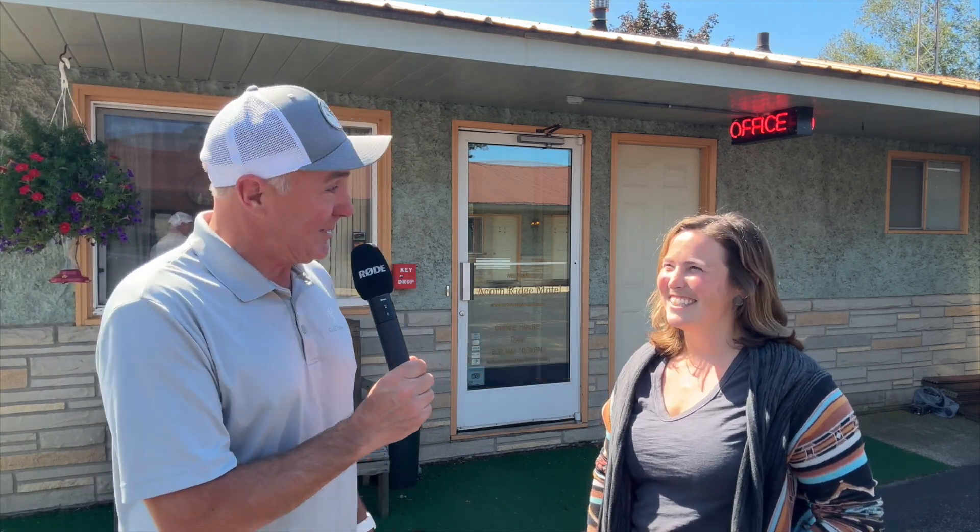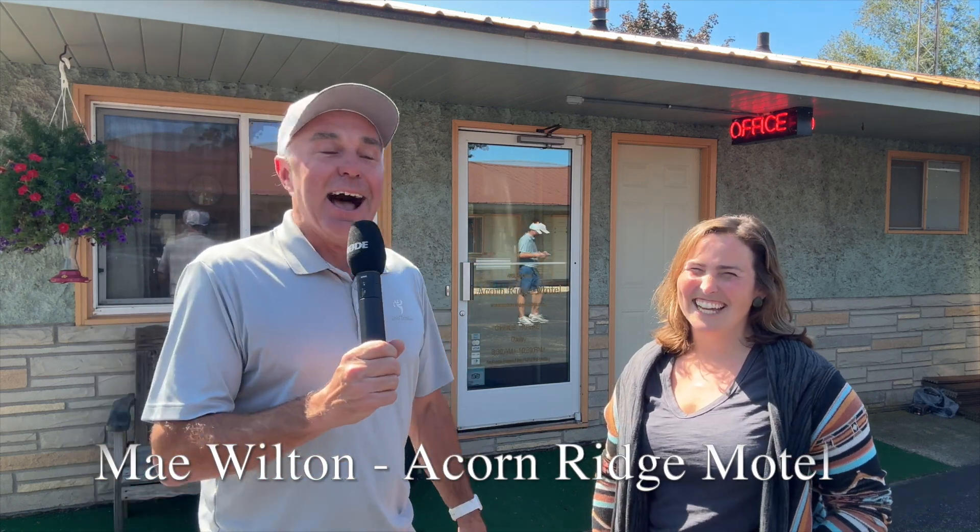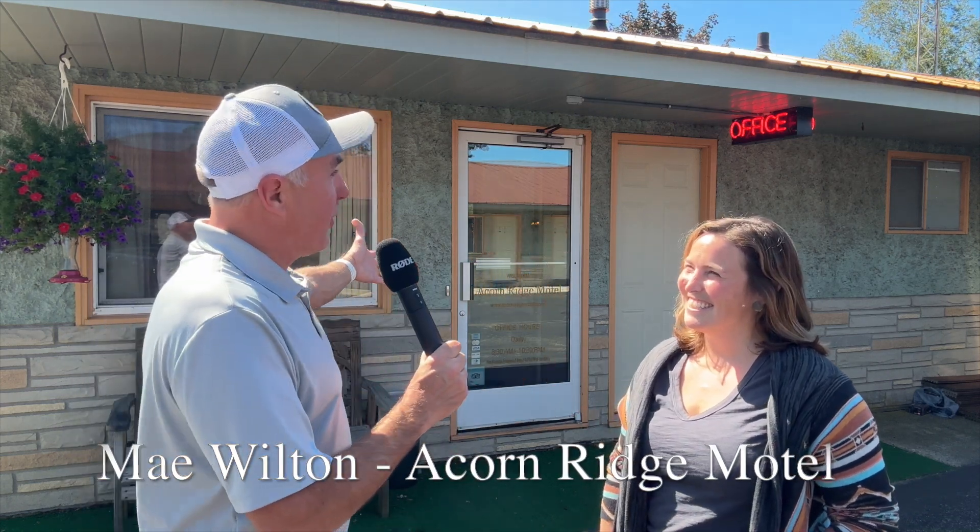Brian Weiss with GolfWisconsin.com and behind us is Acorn Ridge Motel. I'm joined with the new owner, May Wilton. Behind us is the motel.